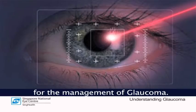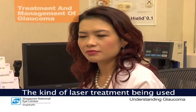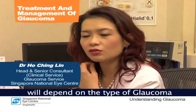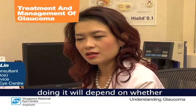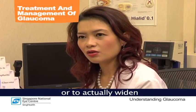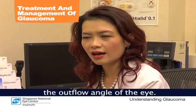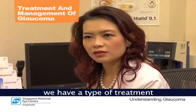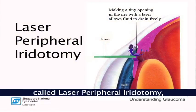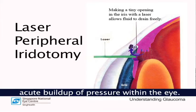Laser treatments are also available for the management of glaucoma. The kind of laser treatment used will depend on the type of glaucoma you have, and the purpose will depend on whether it is to lower the pressure or to widen the outflow angle of the eye. In the closed angle type of glaucoma, we have a form of treatment called laser peripheral iridotomy, which is commonly performed. It is a low-risk procedure that can prevent an acute build-up of pressure within the eye.